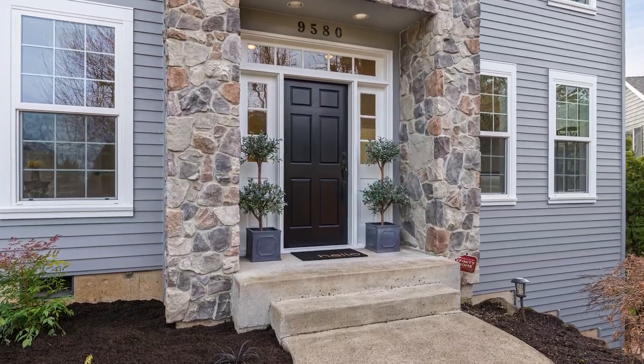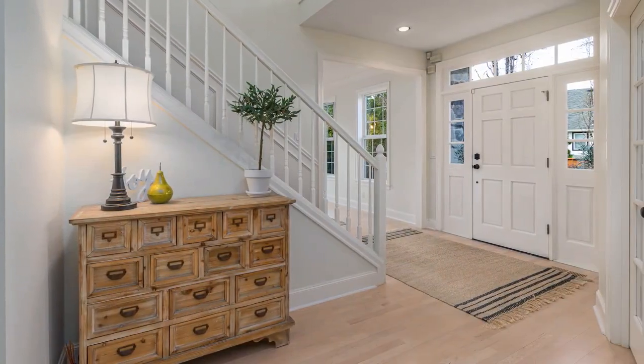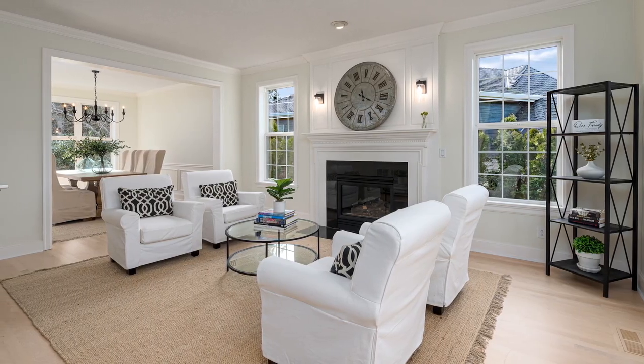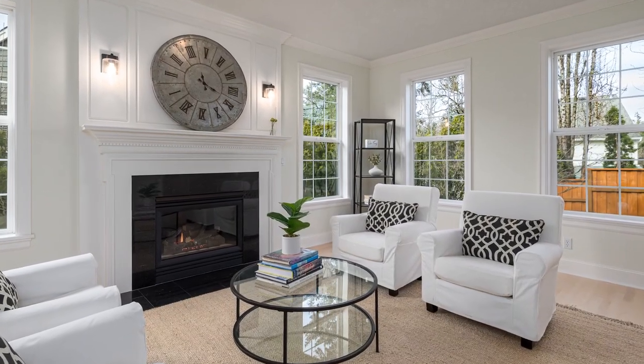The home has been extensively remodeled with designer finishes and offers a warm and inviting atmosphere. The elegant formal living room features a gas fireplace, crown molding, and lots of natural light from the multiple windows.